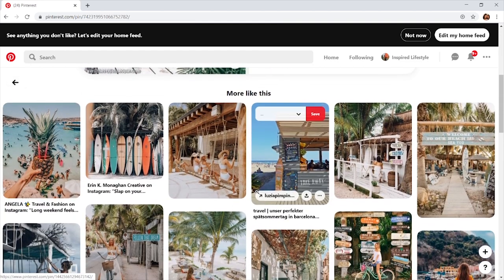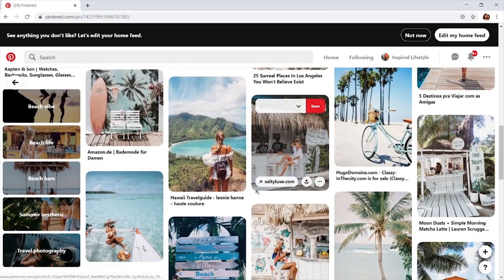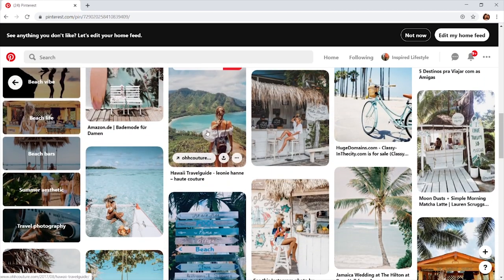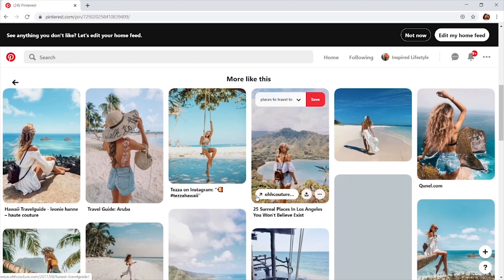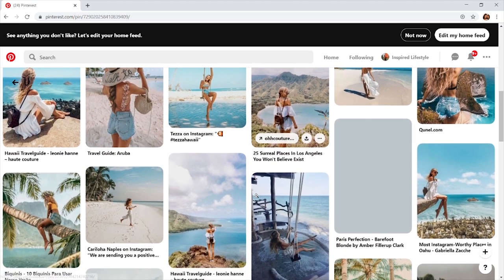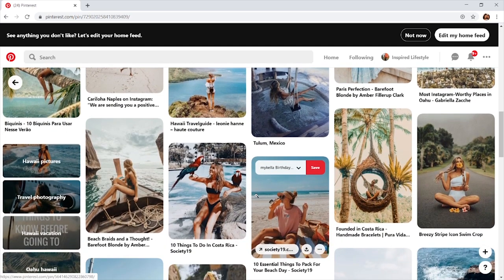Then I remembered — Pinterest is where I got my inspiration from. It's this kind of vibe of tropical, sweet lounging, enjoying your best life. So guys, this is what we will be recreating: some beautiful Pinterest-style photos.